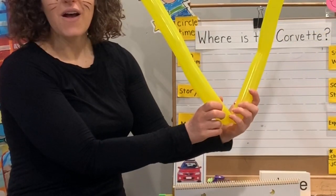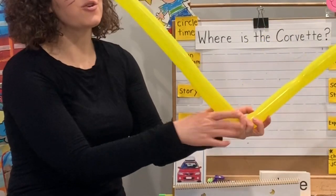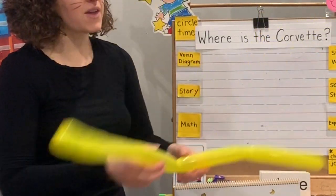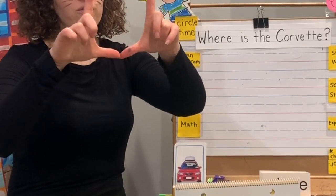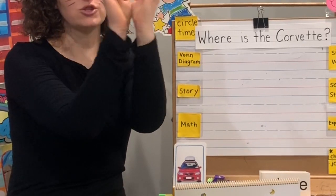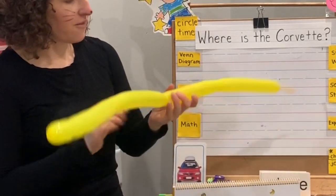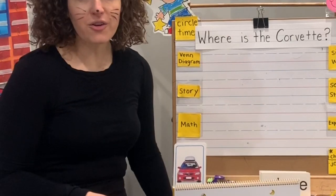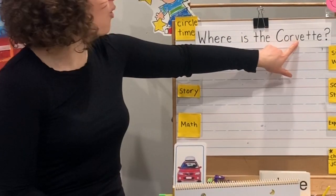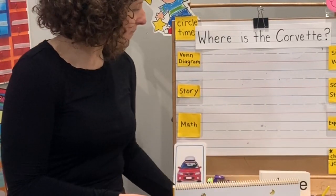And our letter today is V. V says V. See if you can make a V with your hands, like Mr. Bear — one hand or two hands. We're going to be talking about vehicles, and there's even a V in Corvette that we're going to be learning about.